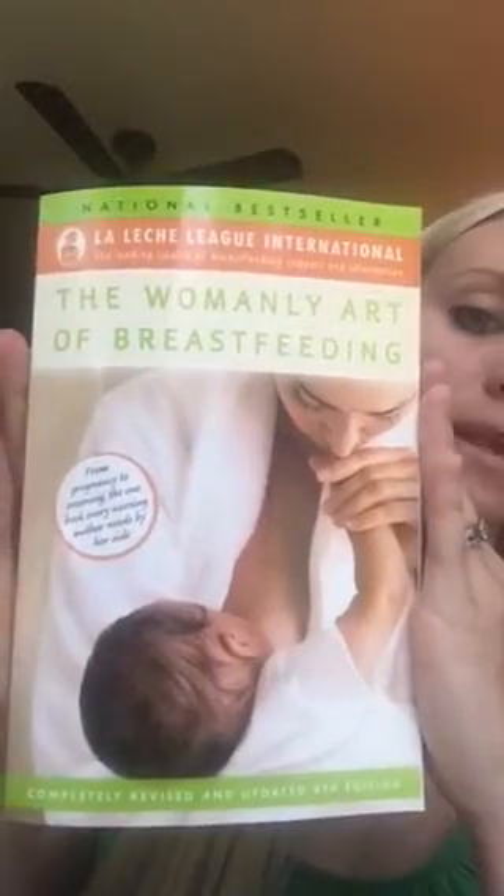Another book you can start reading now is The Womanly Art of Breastfeeding. Whether you breastfed your other children or not, it's good to have those tips fresh in your mind, because every baby is different and every birth is different. I struggled with breastfeeding after my cesareans — I was in pain and tired — but with my VBAC baby things went a lot smoother, so I highly recommend refreshing your mind when it comes to breastfeeding.